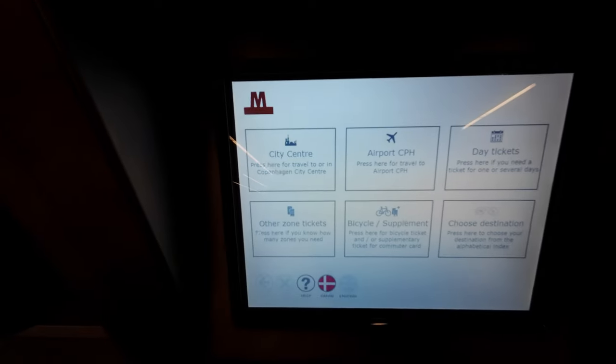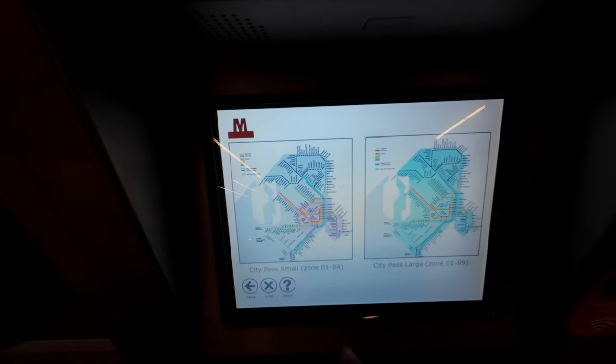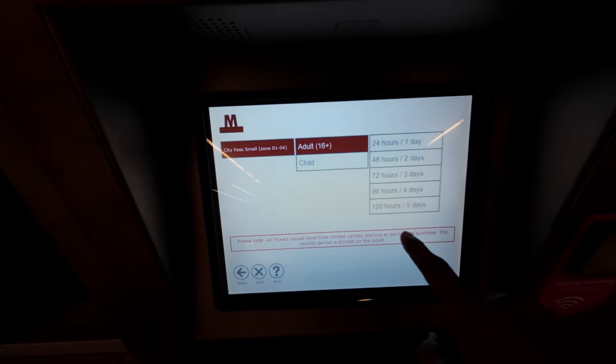Before I forget, I just want to show you where to buy the city pass. You can buy it on the app on your mobile phone, but you can also buy it from these red ticket machines. From Danish you can switch to English, then go to day tickets, and then you get city pass small — which is the one you want — and then you go from there.